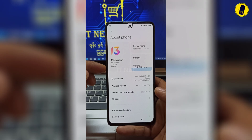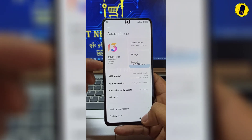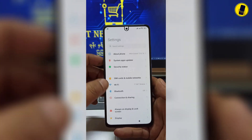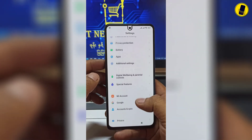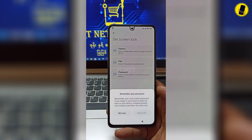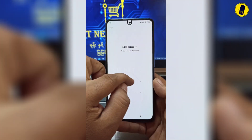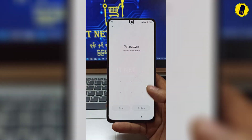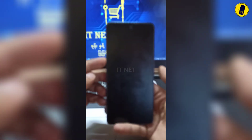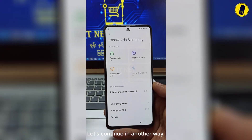This phone comes with Android 11 and MIUI 13. Take care of the following settings and follow them step by step. I will try to add a new password. Note: this method is also not convenient. Let's continue in another way.